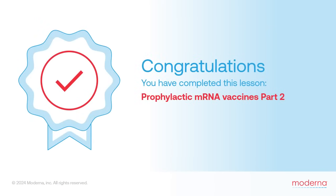Undoubtedly, now that the first mRNA vaccines have proven safe and effective, the next few years will see rapid advancement in mRNA vaccine technologies — both to make them more stable and to increase their effectiveness against a broad range of infectious agents. With that, our discussion of prophylactic mRNA vaccines has come to an end. In the next lesson, we'll turn our attention to mRNA medicines being developed to treat disease instead of just prevent it.